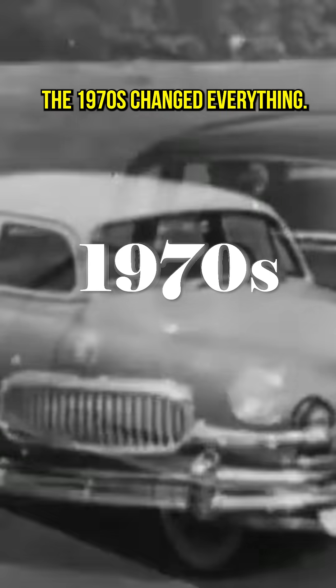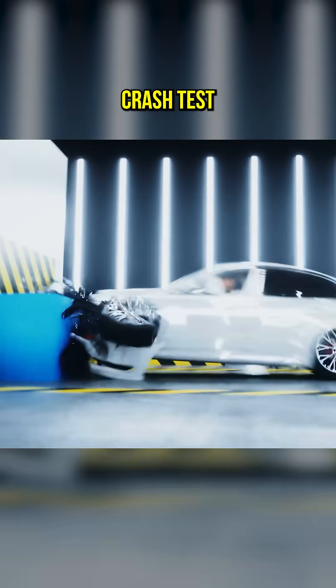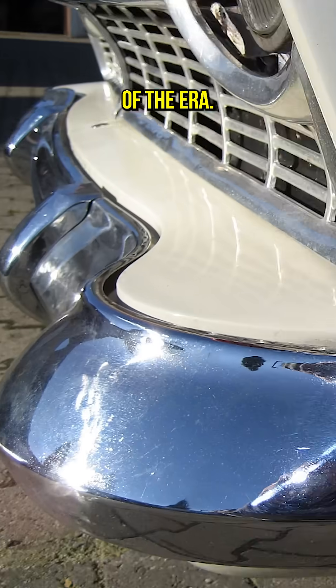The 1970s changed everything. New U.S. regulations, along with crash tests, required bumpers to absorb impacts at low speeds, leading to the big, protruding designs of the era.